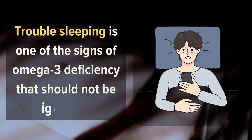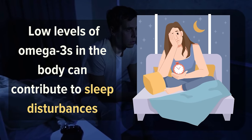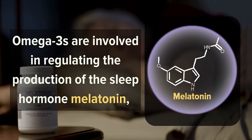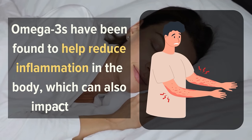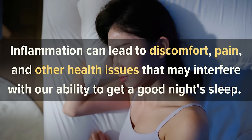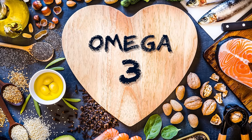Number 2: Trouble Sleeping. Trouble sleeping is one of the signs of Omega-3 deficiency that should not be ignored. Research has shown that low levels of Omega-3s in the body can contribute to sleep disturbances such as insomnia, difficulty falling asleep, and frequent wake-ups during the night. This is because Omega-3s are involved in regulating the production of the sleep hormone melatonin, which helps us to fall asleep and stay asleep. Furthermore, Omega-3s have been found to help reduce inflammation in the body, which can also impact sleep. Inflammation can lead to discomfort, pain, and other health issues that may interfere with our ability to get a good night's sleep.